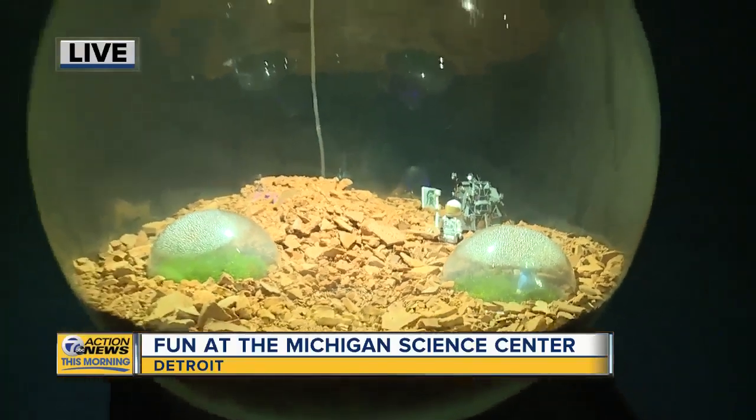This is all about fog and water and so many different elements here. It all opens at 10 a.m. It is at the Michigan Science Center.